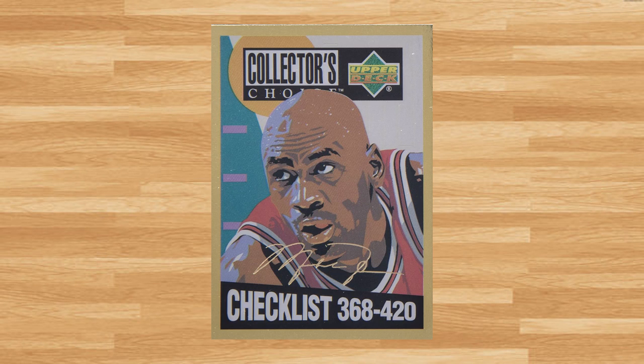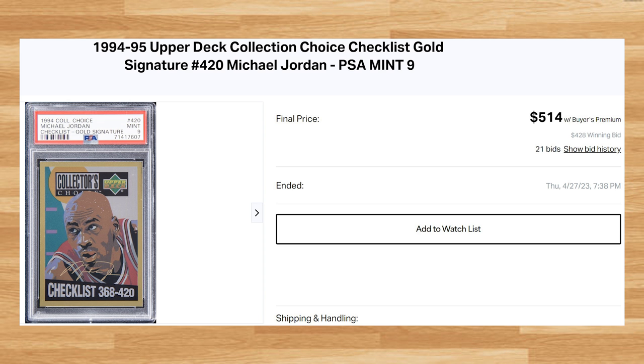This was a PSA 9 that received 21 bids and it sold for $514. This price is down from the only other PSA 9 comp I found from 2023 — that one sold for $660 on eBay back in March.